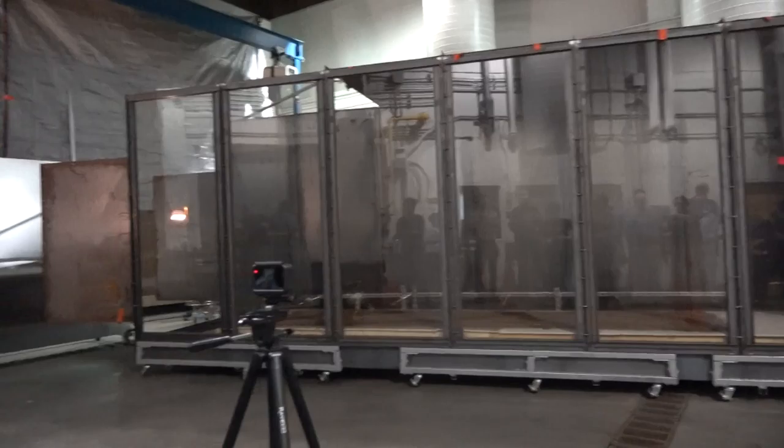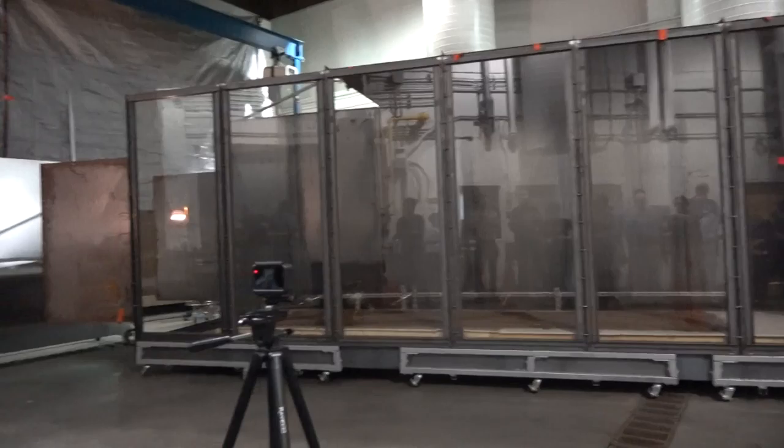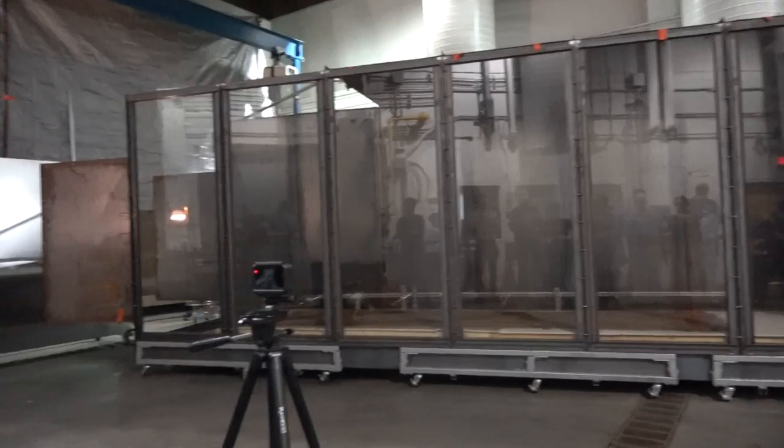If anyone wants to get up close to see the fuel bed before we start, now would be the time to do that. I can turn the fans on too if you want to get up close to them. Yeah, actually that's probably a good idea — do a little show and tell.